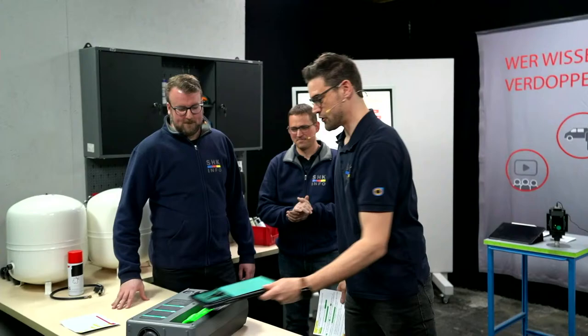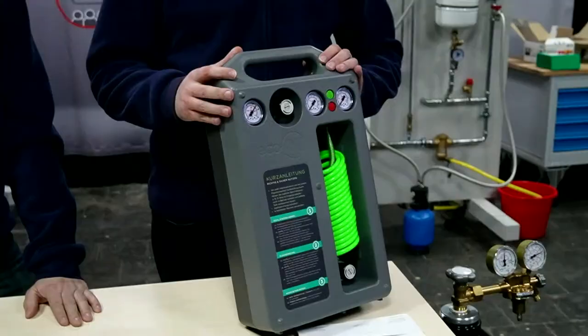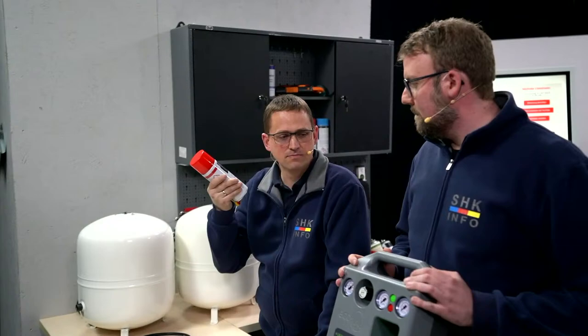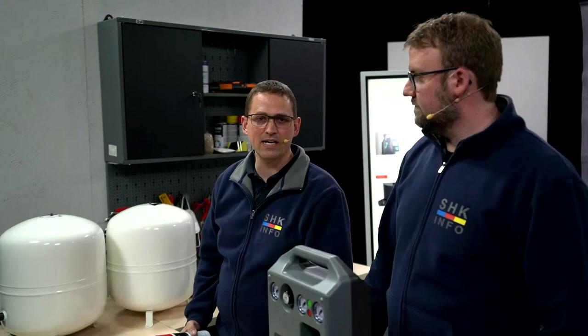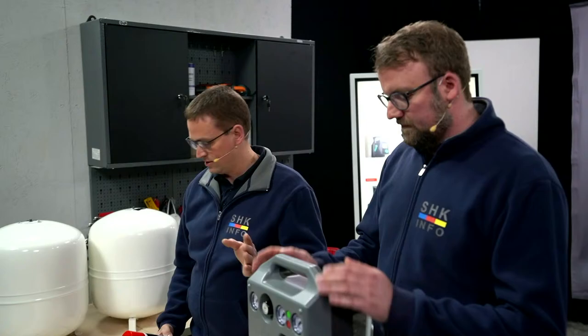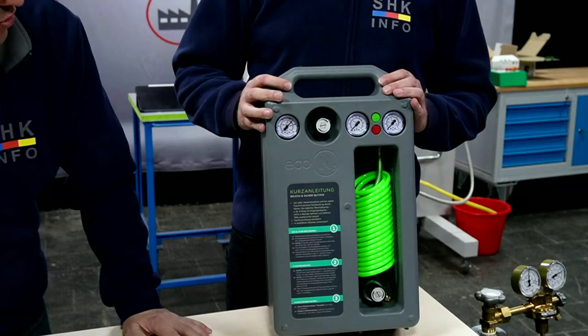Was haben wir hier denn geschickt bekommen? Wir haben hier die Nachfüllstation und zwar eine mobile Station, mit der ich Ausdehnungsgefäße nachfüllen kann. Die Dosen kennen wir alle – Gefäßfüller. Womit füllt ihr die Ausdehnungsgefäße auf? Was ist in diesen Dosen drin? Der Hersteller ist abgeklebt, spielt auch keine Rolle, denn die nutzen alle das gleiche oder ähnliche Mittel. Wir haben hier etwas Besonderes: eine Innovation, die einen Innovationspreis 2020 bekommen hat von der Firma Sotin. Fast ausschließlich in Deutschland produziert, alle Teile von Sotin selbst entwickelt.